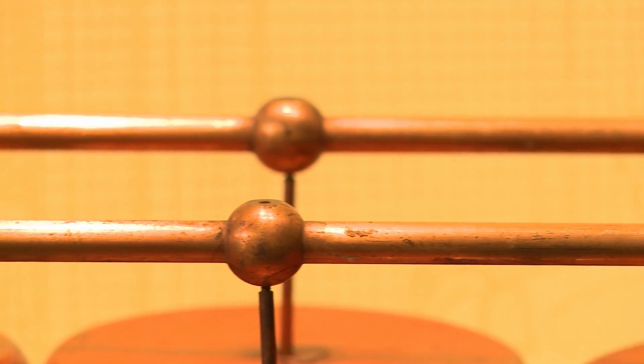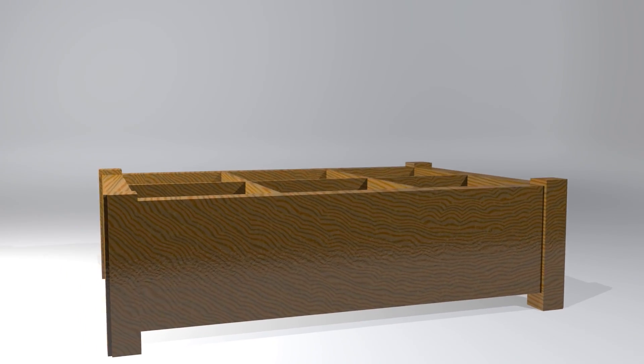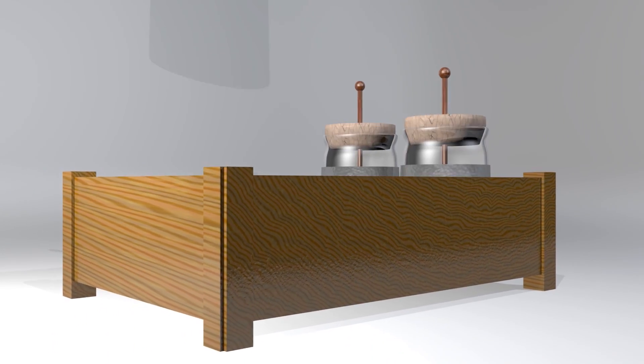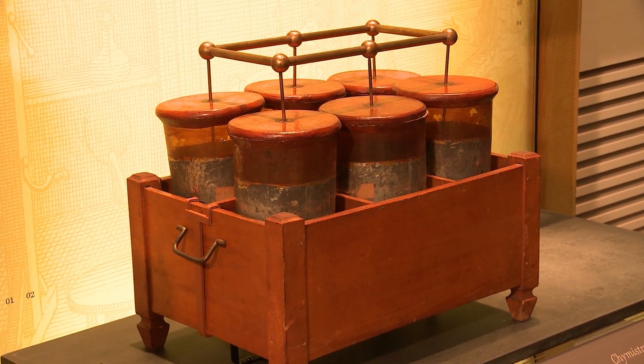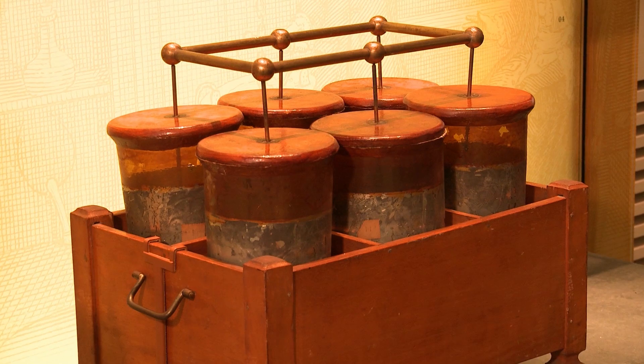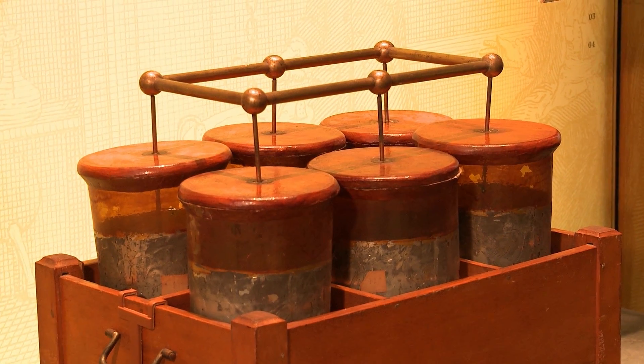When you put Leiden jars together like in this case, you would call them a Leiden jar battery. The one we have here actually dates from around the early 1900s and it was probably used for teaching purposes rather than in a laboratory.